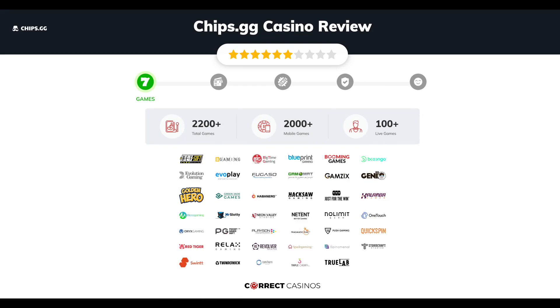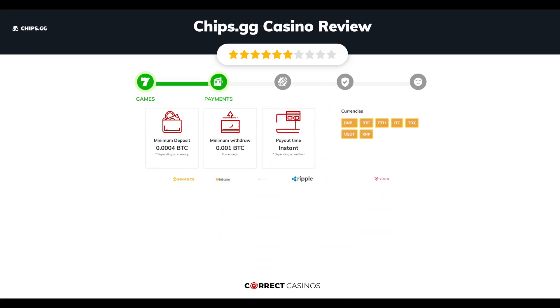Chapter one: Games. Chips.gg Casino offers over 2,200 slots and more than 100 table games. You will find titles from top software providers like Betsoft Gaming, B Gaming, Big Time Gaming, Blueprint, and Booming Games, among others.